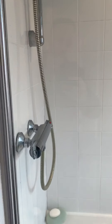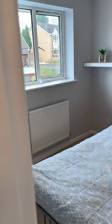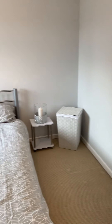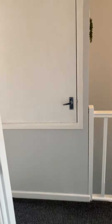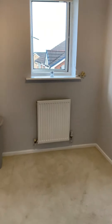Bathroom with a shower powered from a boiler. This is bedroom two, the main bedroom, and bedroom three. Let's take you out to the front.